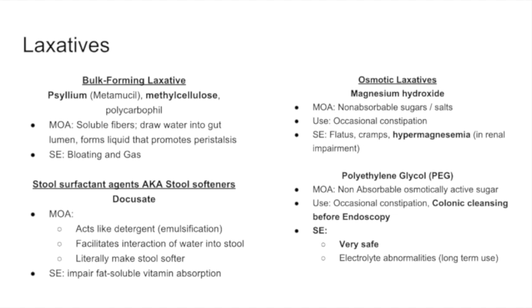Osmotic laxatives are more forceful than bulk-forming agents. Magnesium, as discussed with peptic ulcer disease, can cause diarrhea — it's used to reduce acid in some antacids, but here we're using it for that diarrhea effect. At higher concentrations it causes a massive shift of water into the colon and forcibly expels anything that remains. It can be used for occasional constipation, but is more often used with polyethylene glycol for colonic cleansing before colonoscopy.